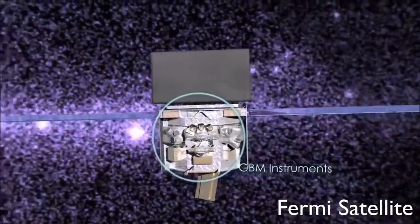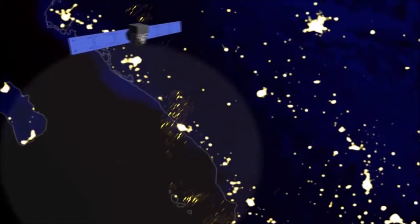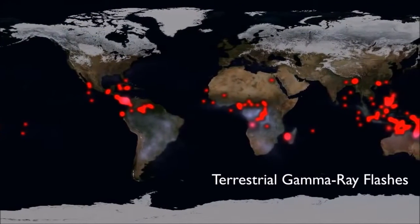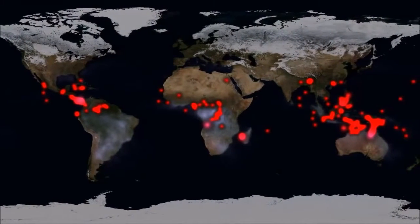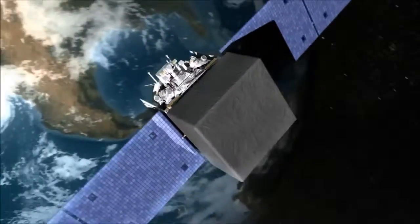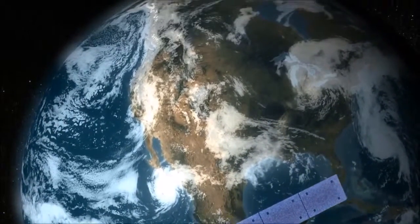The gamma-ray burst monitor on board Fermi is excellent at catching these flashes. At the American Geophysical Union meeting last month, Valerie Connaughton of the University of Alabama in Huntsville explained how new data processing techniques have improved the burst monitor's performance even more. In mid-2010, they began testing a mode that allows detection of many faint gamma-ray flashes previously missed. Team members now estimate Fermi should be able to catch almost 1,000 flashes a year. With data like that, researchers hope to shed new light on dark lightning and solve its mysteries once and for all.